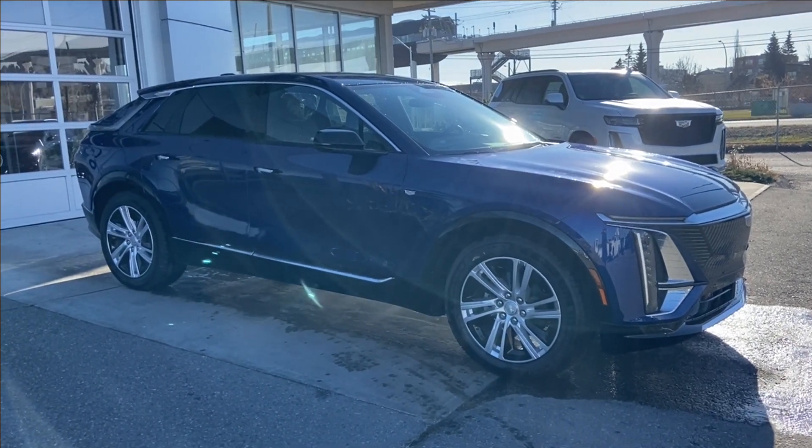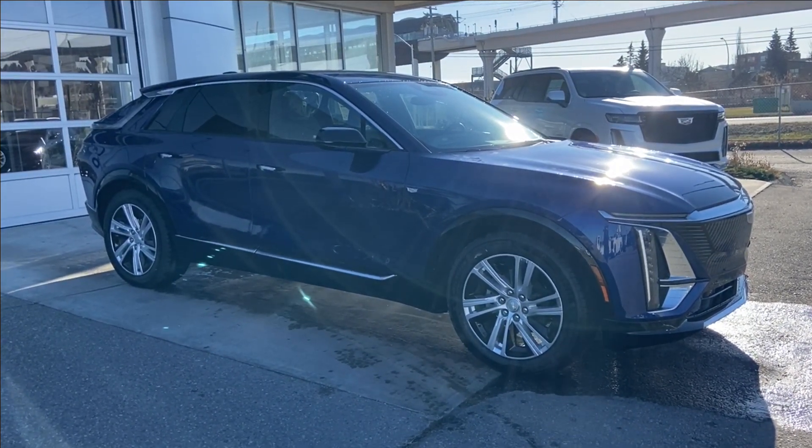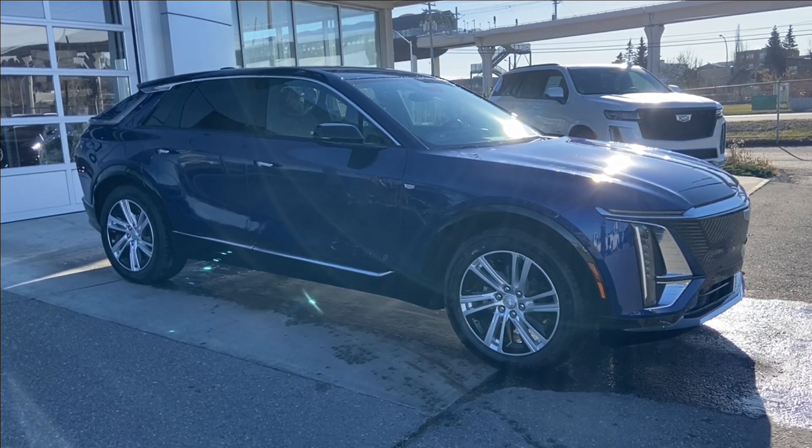Welcome to the brand new 2024 Cadillac Lyric Tech in opulent blue metallic. This fully electric SUV is powered by a rear-wheel drive system.